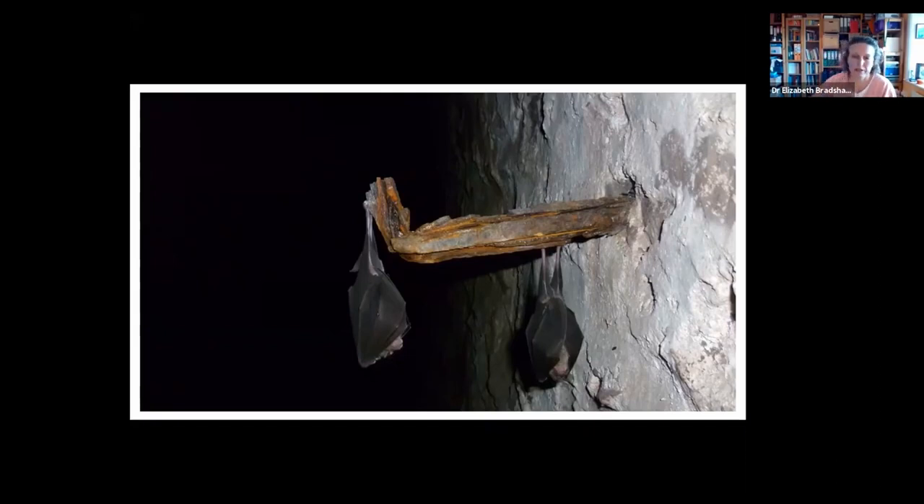Horseshoe bats are actually quite active during winter and frequently wake up and move position within the roost to find the ideal temperature and humidity conditions. It's energetically costly for them to rouse from hibernation, so disturbance of hibernating bats can be a real issue. If they're low on fat reserves, this can be the difference between surviving hibernation or not — particularly if we have a prolonged winter, or conversely a milder winter where they wake up but can't forage because it's too cold and wet for insect activity.